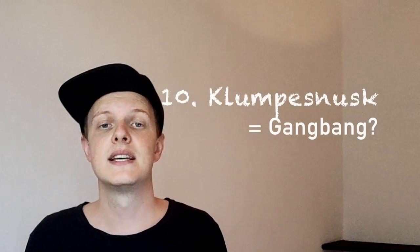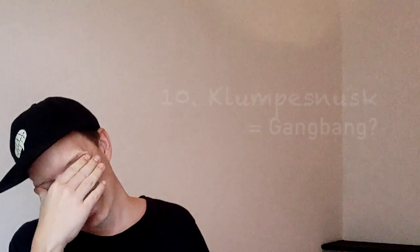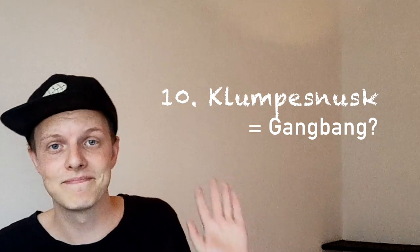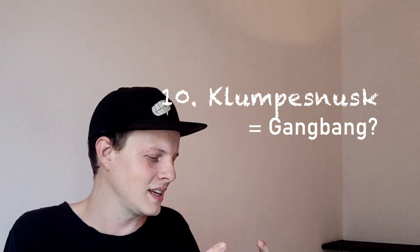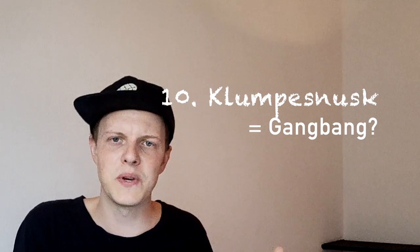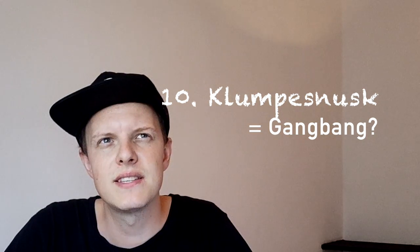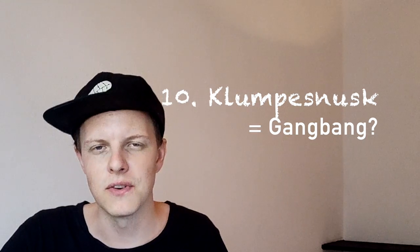And the final word in the survey is 'Klumpfiss' — this apparently means gang bang. It literally translates into something like 'gang filth' in Swedish roughly. If you have a better translation, go ahead. This sounds too good to be true. I'm gonna go with false.